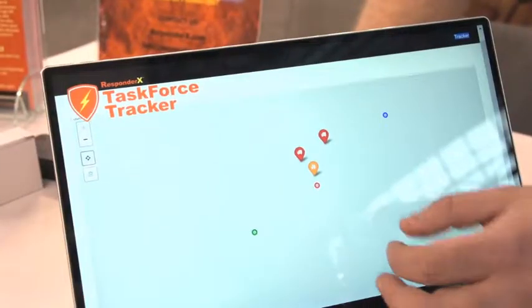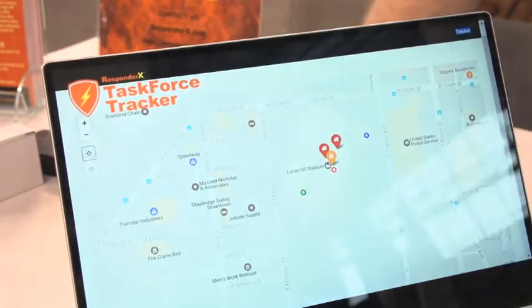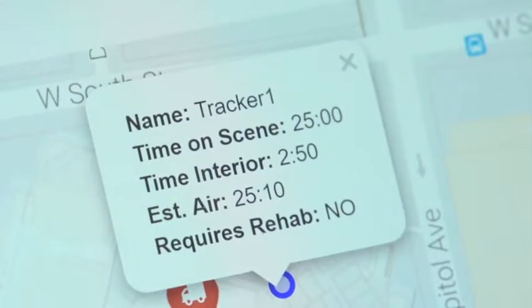So my firefighters will have 100% confidence that this thing is going to transmit out their location, wherever they're at, regardless of the type of building they're in. Yes, sir. That is amazing. We'll be able to get the location to within four inches in the best conditions.